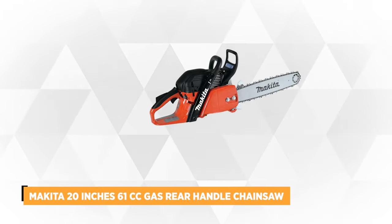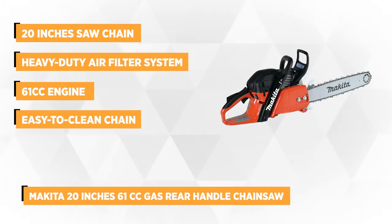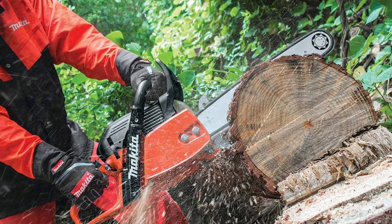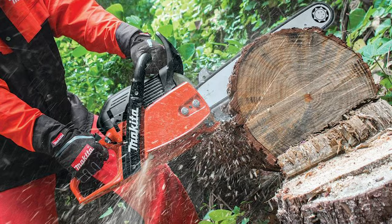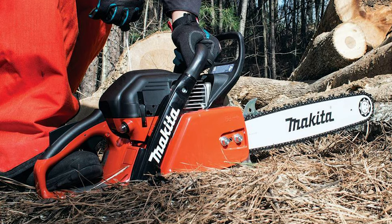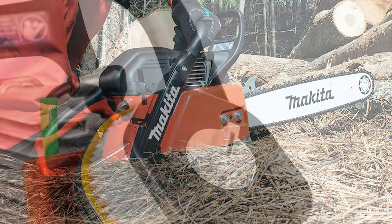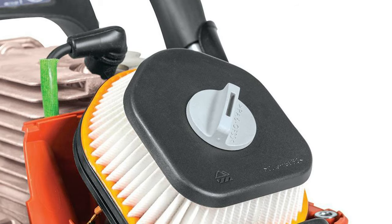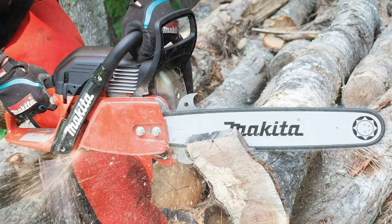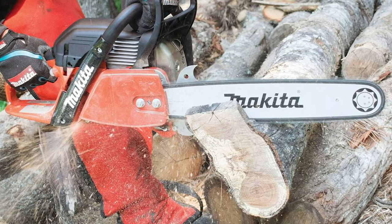At number 4 is the Makita Professional Chainsaw Collection, the 20 inch 61cc gas rear handle chainsaw. It has a superior power to weight ratio with magnesium housing for improved durability, weighing only 13.2 pounds. It features a 20 inch guide bar and an advanced vibration dampening system for smooth, comfortable handling. The 61cc engine delivers 4.6 horsepower for a high power to weight ratio, classified as an air scavenging engine for lower emissions and improved fuel efficiency.